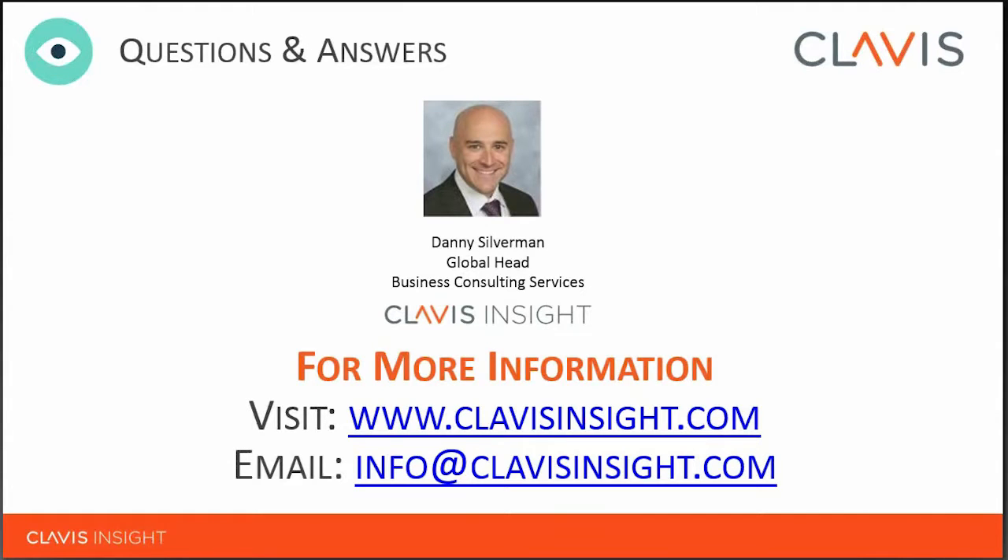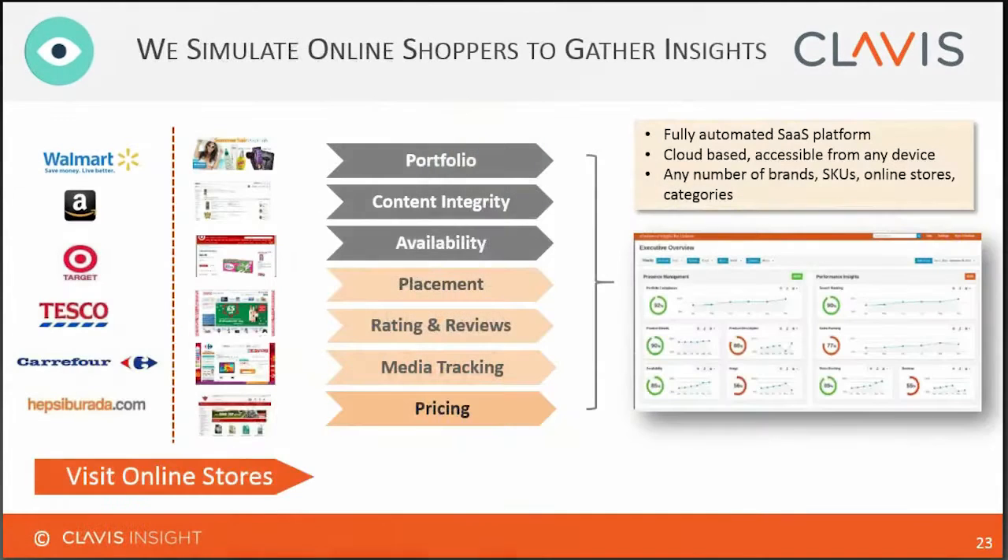Excuse me. Thank you, Danny. Amazing insights and really some powerful and actionable tips for our attendees. We're now in the question and answers portion of the program. You can enter your questions via the questions box in the participant panel. All attendees will receive a PDF version of the slides and a link to the recording within the next two days. Danny is now going to give a brief overview on the Clavis Insight platform.